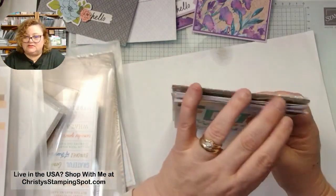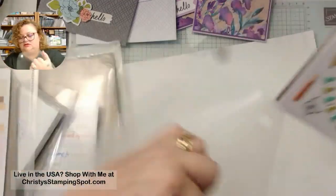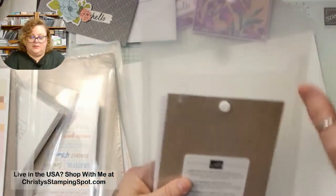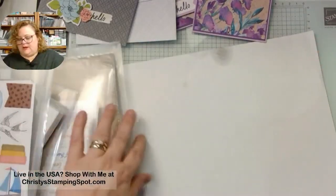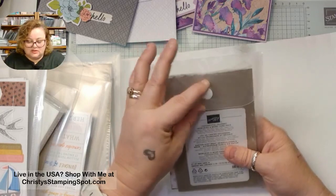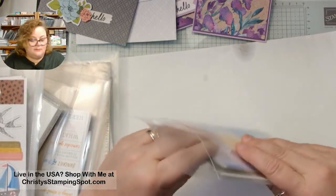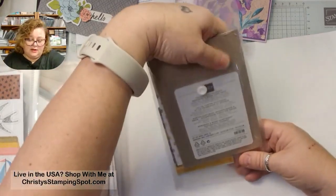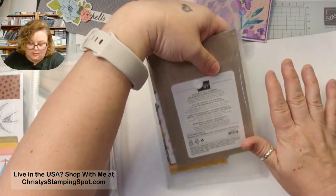These aren't stickers — they are card stock, so you don't have to worry about glue. You can pop them up or add them onto cards however you want. I also got the Thoughtful Journey Memory and More card pack — I've been playing with the Thoughtful Journey paper. I love this paper so much.